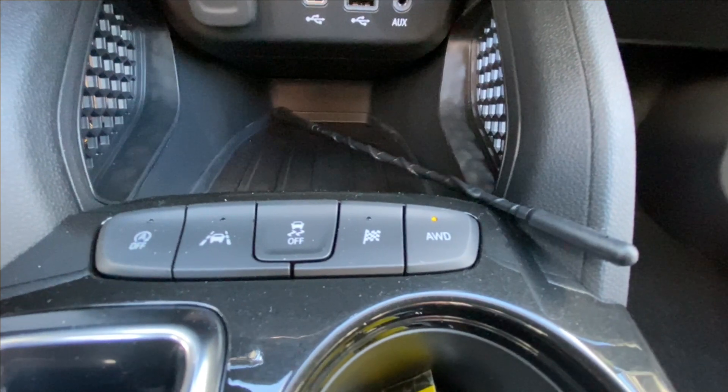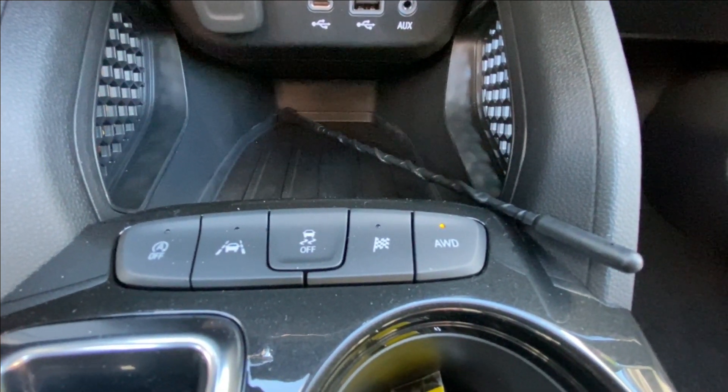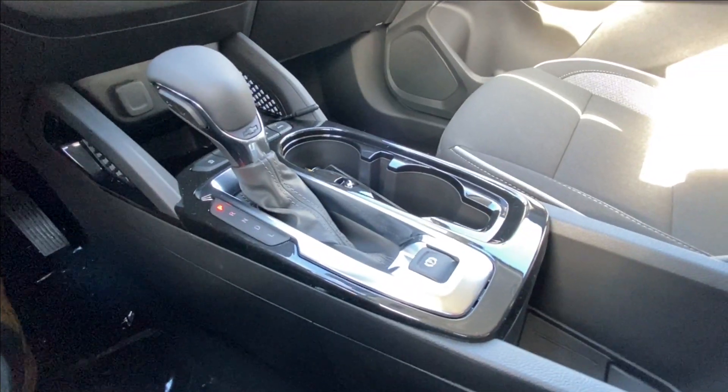In the center console we have your auto stop/start, lane keep assist, traction control, sport mode, and all-wheel drive toggle, as well as your shifter and electronic parking brake.